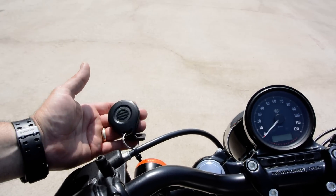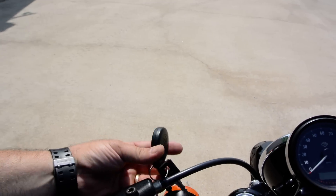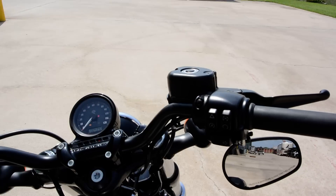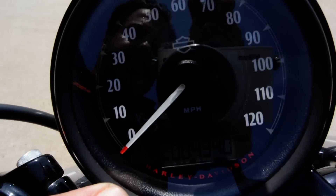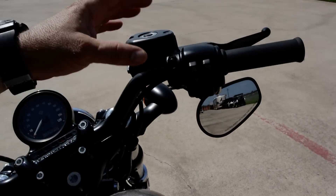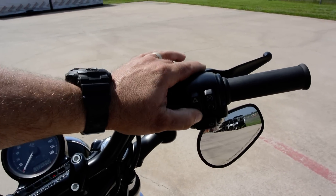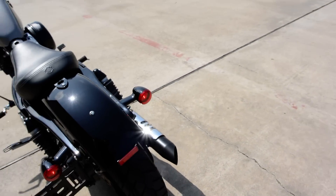It has a proximity sensor. So basically, once you're in proximity with this key fob, just turn the bike on with the engine kill switch. You can see your miles there, 4,340 miles. And then to start the bike, as long as you're in proximity with the fob, push the starter motor, and it fires right up.